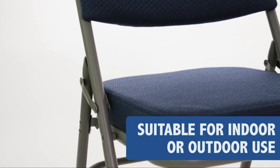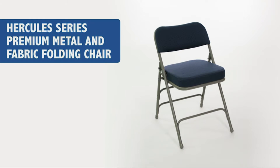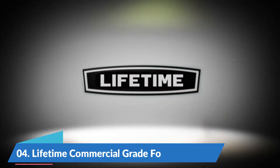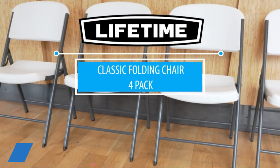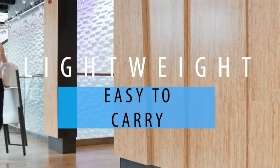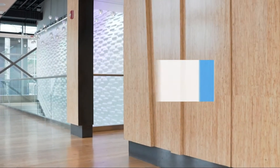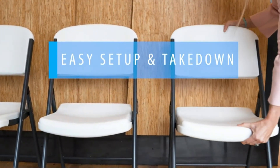18-gauge steel frame holds 300 pounds, riveted steel components, CAL 117 fire retardant foam. Number four: Lifetime Commercial Grade Folding Chair. Superior strength frame material, powder coated steel, wide seat and tall back made of high impact polyethylene, steel frame with all-weather finish, stain resistant and easy to clean.